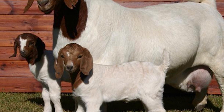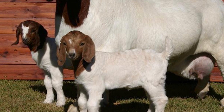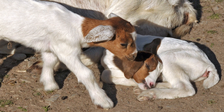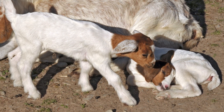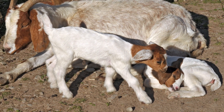The does are pregnant for 5 months, nurse their kids for 3 months, and then are rebred. Multiple births are common and a 200% kid crop is achieved in managed herds. Usually first time does have 1 kid, but they may have more. They usually have 2 kids in subsequent breedings. The kids can be brown, black, white, or mixed.